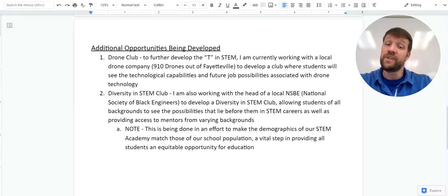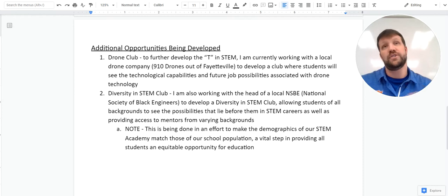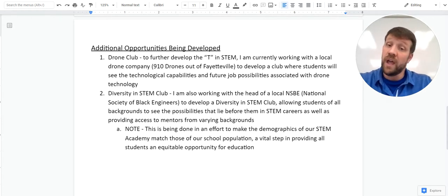A couple of things being developed here within the STEM Academy: we're looking to start a drone club, which would further develop the T in STEM — the technology aspect. 910 Drones was actually one of our guest speakers on the speaking list. They talked about technology used for GPS handling, imaging, deliveries, and a lot of developing applications. We're hoping to get a drone to use here on campus soon, and we'll get students learning about drones and potentially flying some.